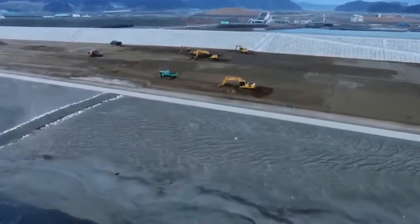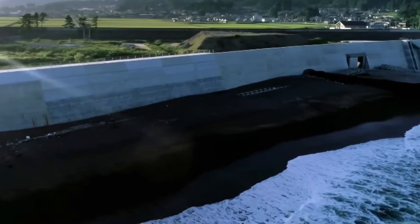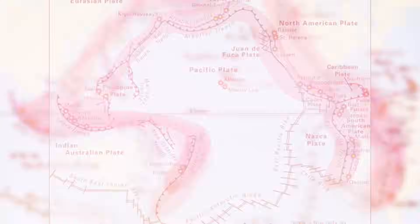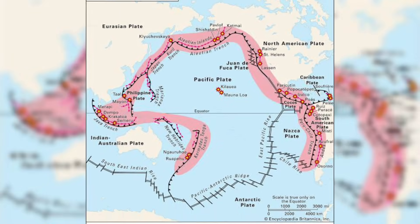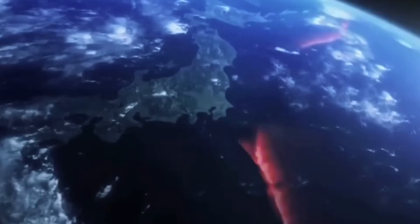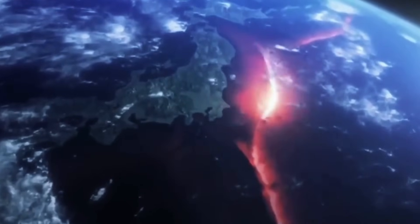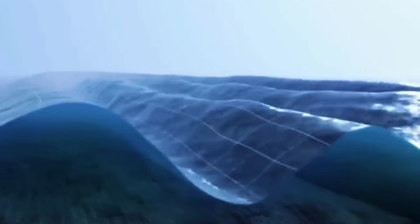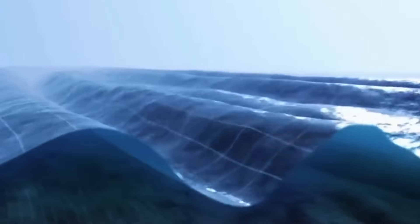The scale of this system is staggering, and the engineering behind it required rethinking how coastal defenses are built. Japan sits along the Pacific Ring of Fire, where several tectonic plates meet and create frequent seismic activity. The country experiences thousands of earthquakes each year, and many of these occur underwater along subduction zones, where one plate slides beneath another.